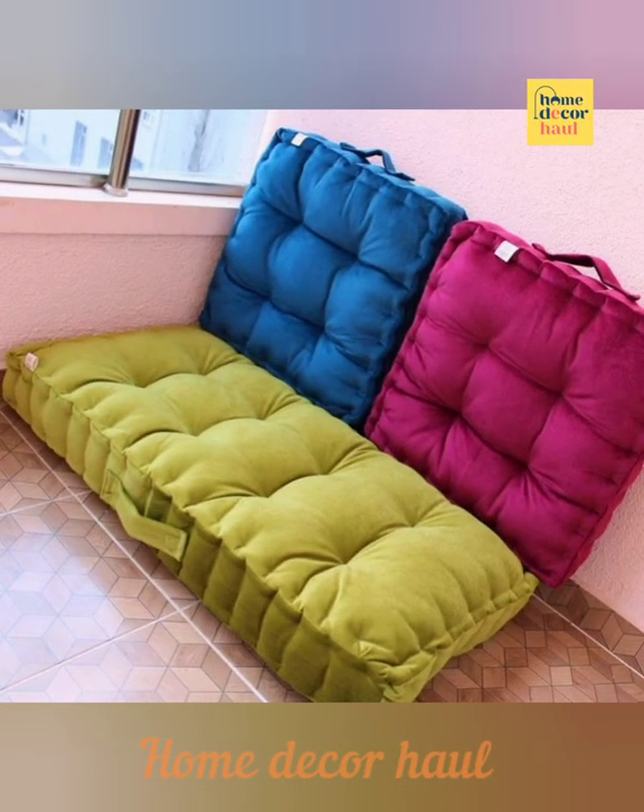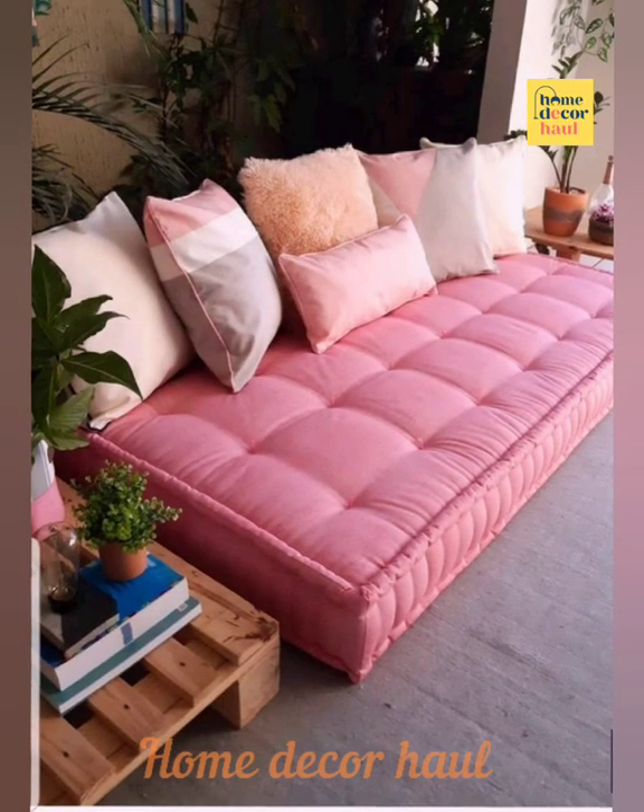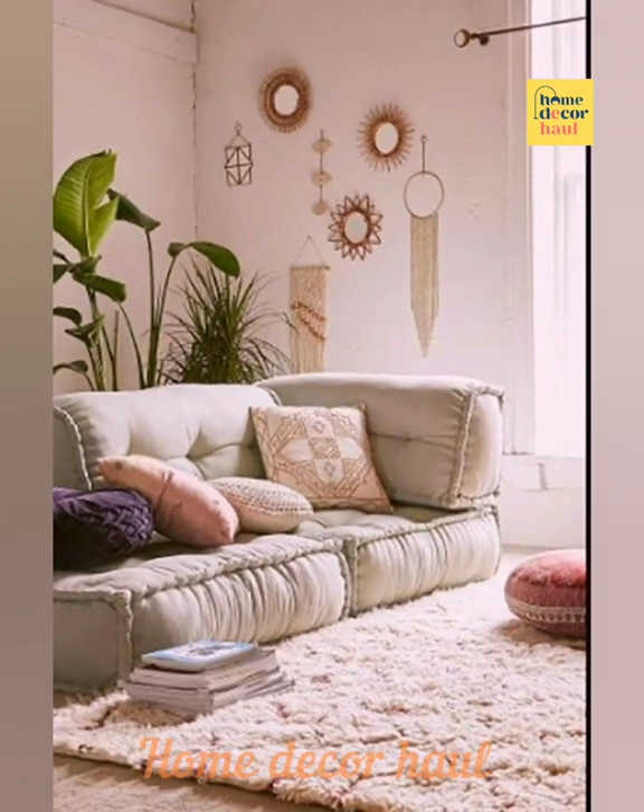Kids love bean bags, so if you have kids, it's a great addition to your toddler-friendly living room without a sofa.